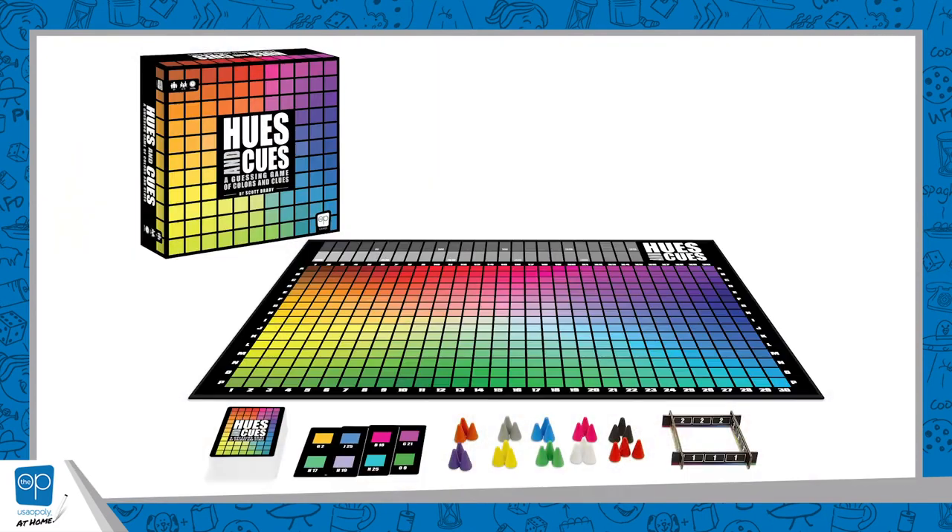I'm Pat Marino, game design manager at The Op. Hues & Cues is one of the newest party games from The Op. It is out in stores now — you can pick it up wherever games are sold. It's been filling up our colorful screens online, and you can tell when somebody is live streaming it because it shows up right on your feed.